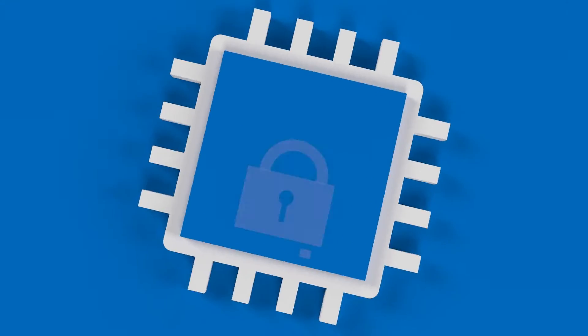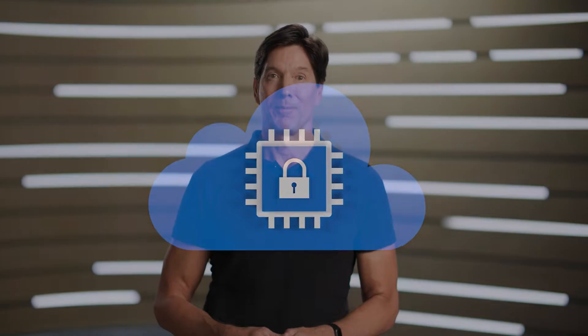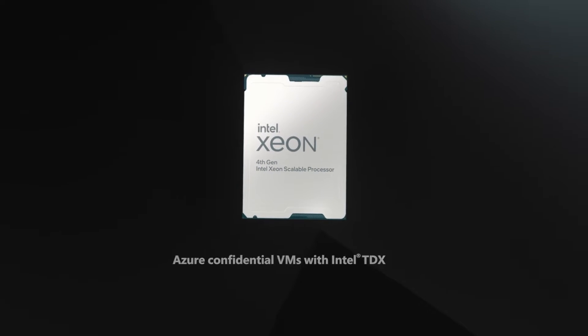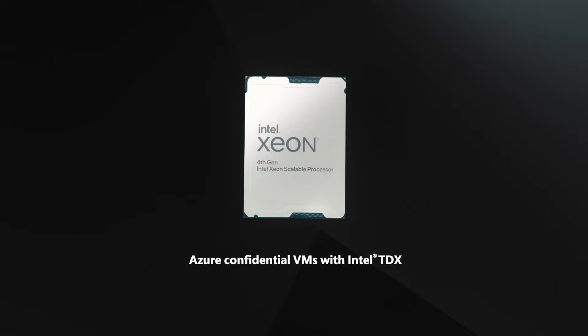In memory, using encryption keys managed by the underlying hardware. And now, Microsoft is pleased to announce the public preview of Azure Confidential VMs based on fourth-generation Intel Xeon Scalable Processors with Intel Trust Domain Extensions, Intel TDX.